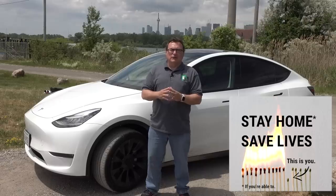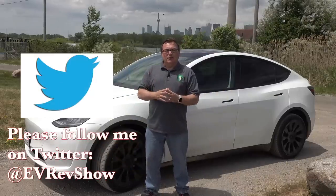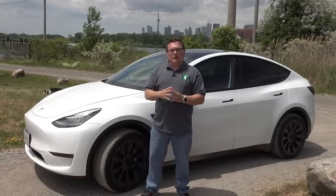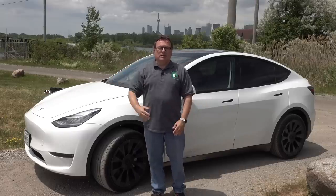We want everybody to stay safe. Keep following the EV revolution, because even though auto sales are slowing down, things are still moving forward into the revolution. Until the next show, thank you very much. Everybody take care. Bye-bye.